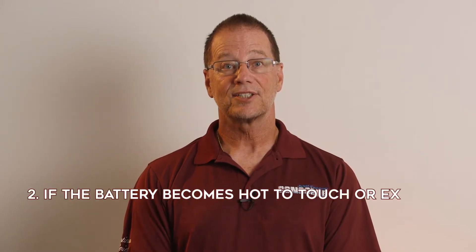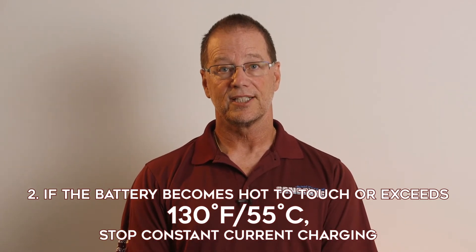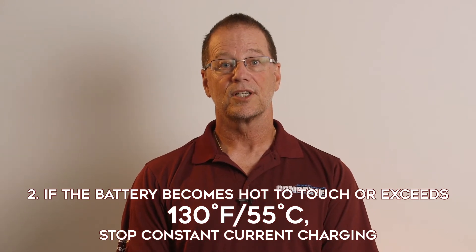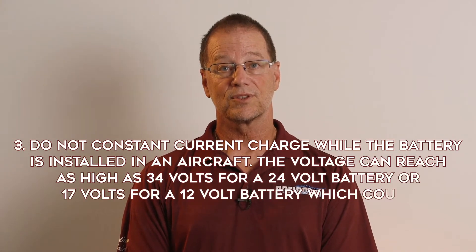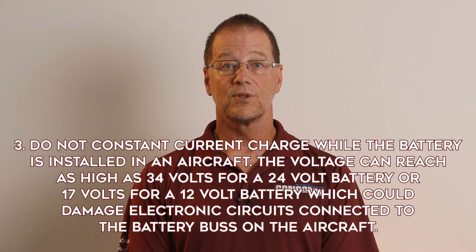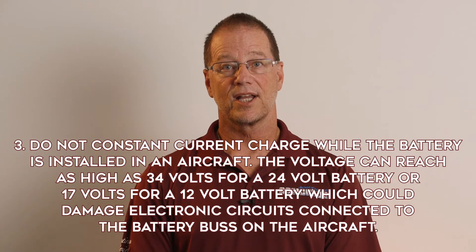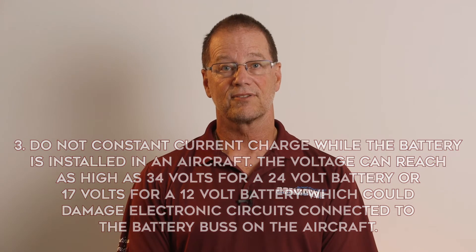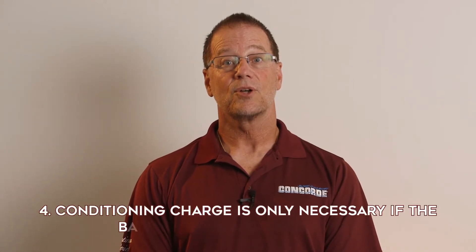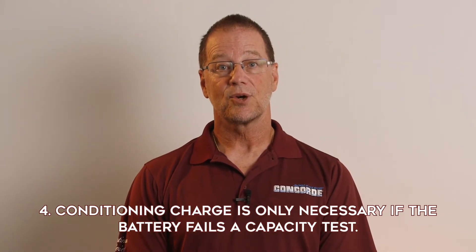Second, if the battery becomes hot to the touch or the surface temperature exceeds 130 degrees Fahrenheit or 55 degrees C using an infrared thermometer, the current should be stopped to allow the battery to cool down before continuing. Third, the constant current charge will cause the battery voltage to go as high as 34 volts for a 24-volt battery or 17 volts for a 12-volt battery, which could damage electronic circuits connected to the battery bus on an aircraft. Therefore, a constant current charge should not be performed while the battery is installed in an aircraft. And one last thing: a conditioning charge is only necessary if the battery fails the capacity test. It should not be used routinely because it may shorten the battery's life.